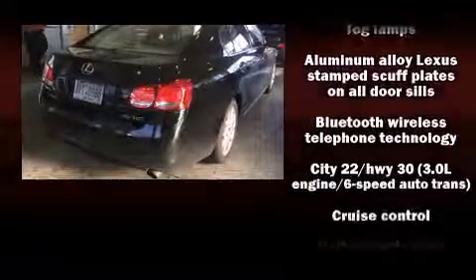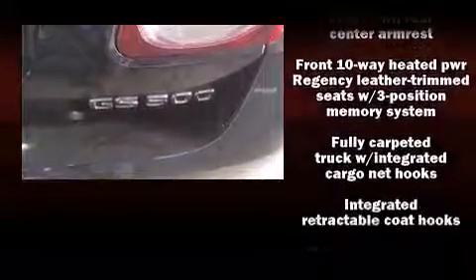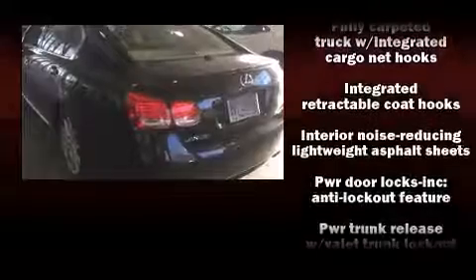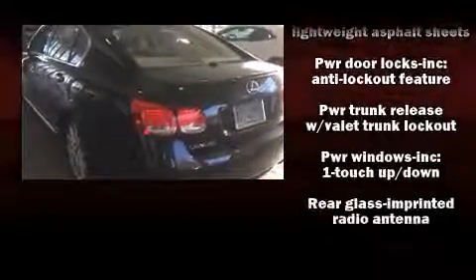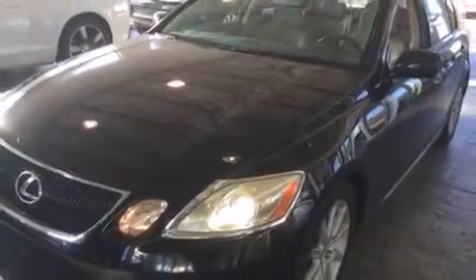Lexus ensures the safety and security of its passengers with equipment such as dual front impact airbags with occupant sensing airbag, front side impact airbags, traction control, brake assist, a security system, and four-wheel disc brakes with AVS. Various mechanical systems are monitored by electronic stability control, keeping you on your intended path.